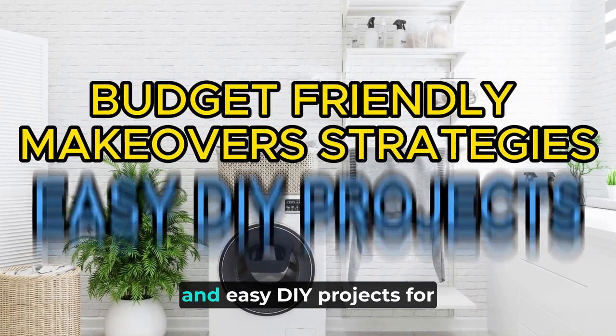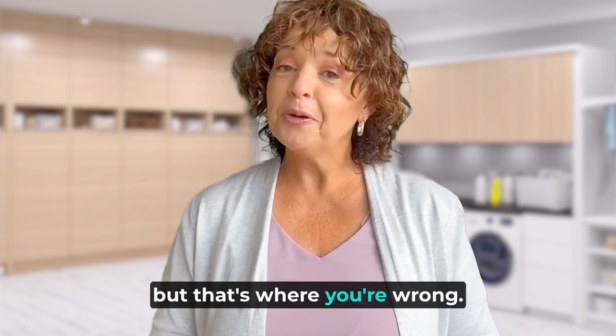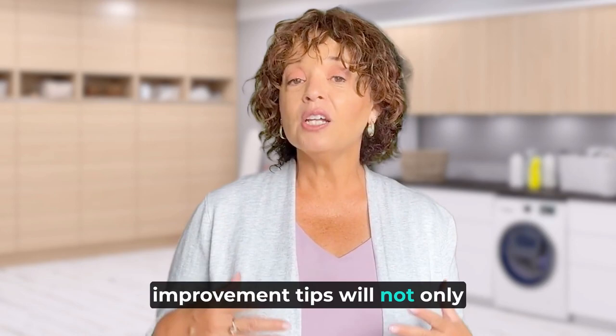The laundry room is one of the most overlooked yet essential rooms of the home. Now I know what you're thinking — it's just for washing clothes, so why should I care? But that's where you're wrong. The laundry room is like the Cinderella of your home, always doing the dirty work but rarely getting the attention it deserves. Whether you are a homeowner, home buyer, or looking to sell, adding these laundry room improvement tips will not only add functionality to your space but will also add value to your property.